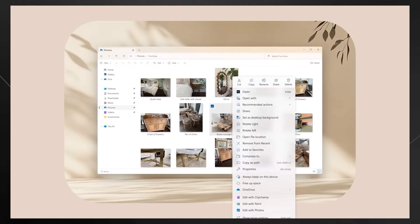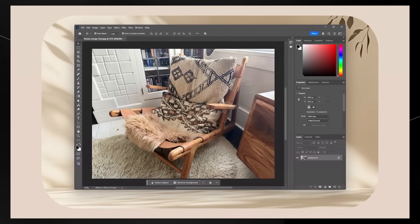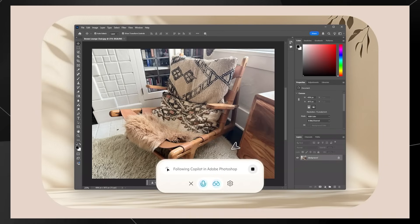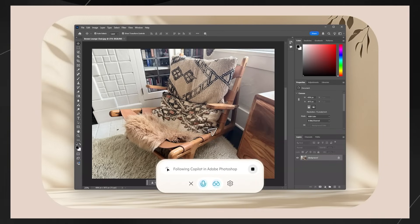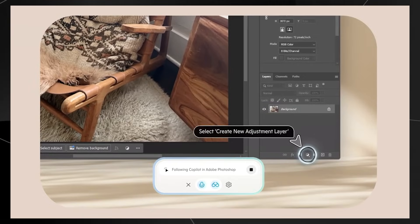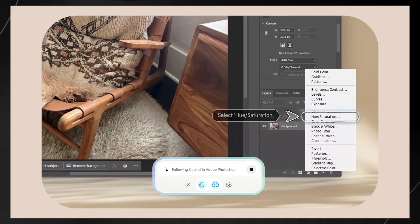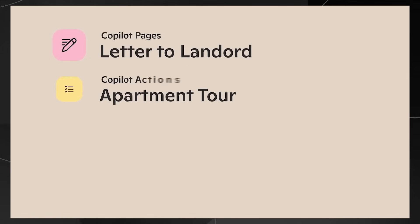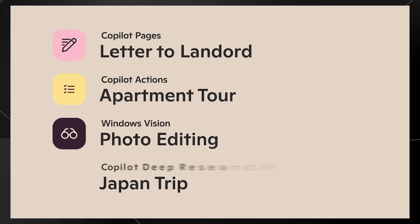Copilot Vision on Windows allows Copilot to understand beyond just what you say — with permission, it can see your screen like a second set of eyes and respond in the context of what you're seeing. Mustafa demonstrates by asking Copilot to help edit a photo of a chair he wants to sell. Copilot guides him step-by-step — instructing him to create a new adjustment layer and use the saturation slider — directly referencing on-screen elements in real time.